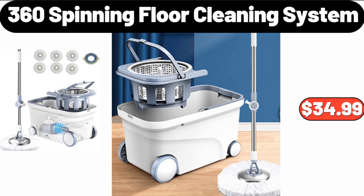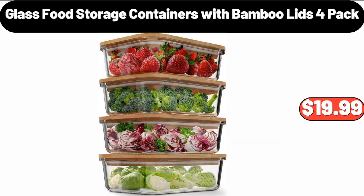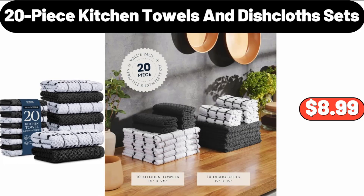360 Spinning Floor Cleaning System, $34.99. Glass Food Storage Containers with Bamboo Lids 4-Pack, $19.99. 20-piece Kitchen Towels and Dishcloth Sets, $8.99.